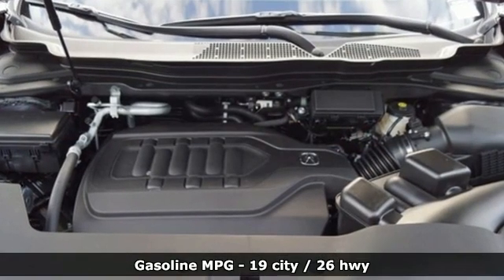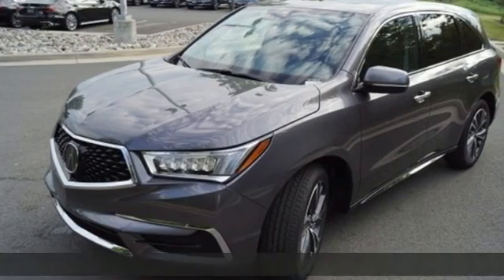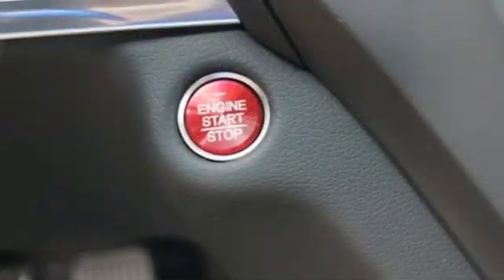Automatic transmission, four-wheel drive, integrated navigation system, memory exterior door mirror settings, front heated leather bucket seats, front and rear parking sensors.